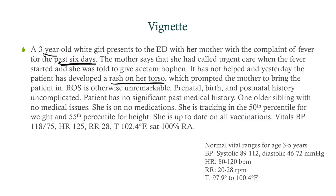Review of systems is otherwise unremarkable. Birth history was uncomplicated. No significant past medical history. An older sibling with no medical issues. No medications — and that's going to be important. She's tracking well and is up to date on all vaccinations.